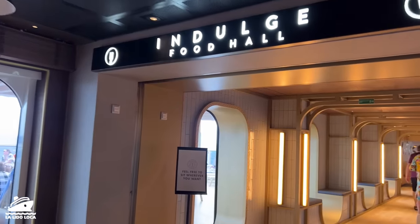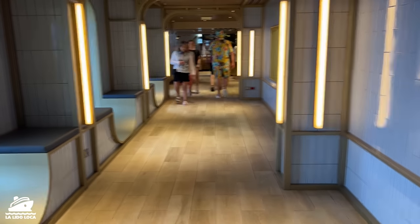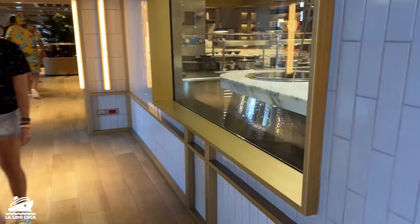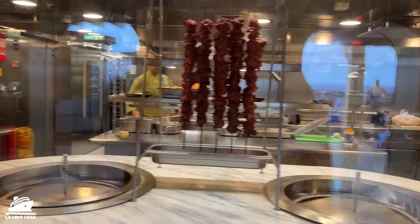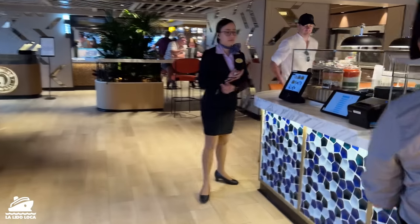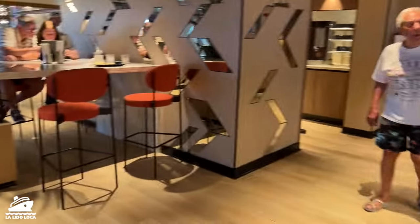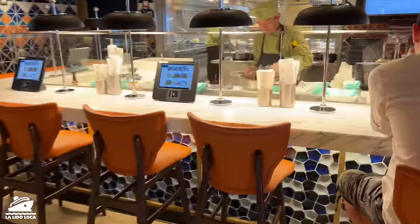They have signs right at the front that tell you to feel free to sit wherever you want, and that's exactly what you do. The whole concept here is that there are multiple stations where food is being prepared. You got some nice kebabs over there. There's usually somebody there to remind you to wash your hands and give you a seat, and the very first station that we come to is the Indian place.